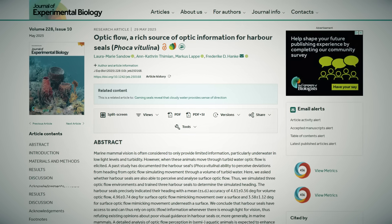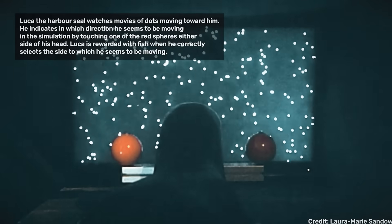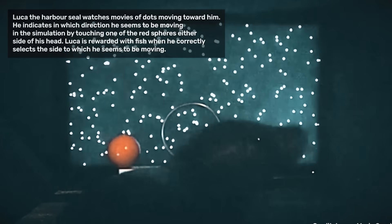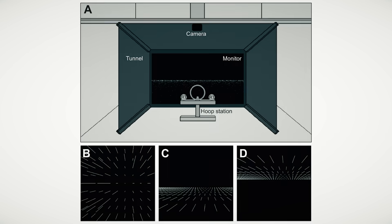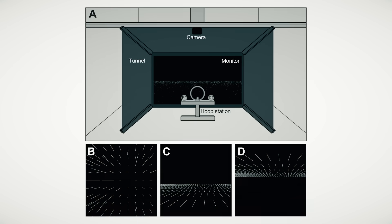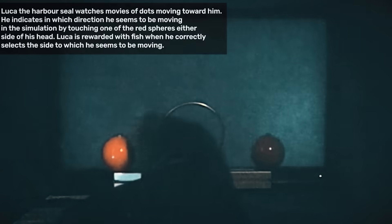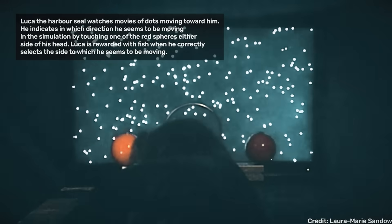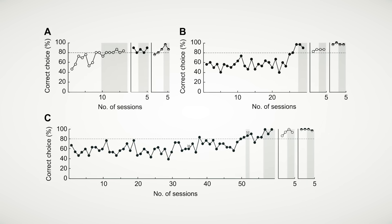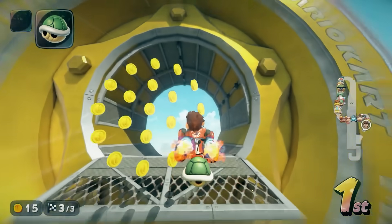Seals are playing video games. A research group came up with a unique way to find out how seals navigate the dark ocean's depths with such low visibility. They designed three computer simulations to see if harbor seals determined their heading from optic flow fields. One simulation mimicked a sea bed with dots rushing toward the seal; another simulated the open sea with dots rushing past the seal; and the final simulation mimicked finding the surface of the water with a plane of dots rushing past the seal's head. Three seals watched these simulations on a large screen and then pressed a red ball to indicate what direction they thought they were moving in, and they were rewarded when they were right. The seals used the dots to work out the direction they were going even in simulated cloudy dark water, with a good degree of accuracy. No word yet on how they like Mario Kart World.